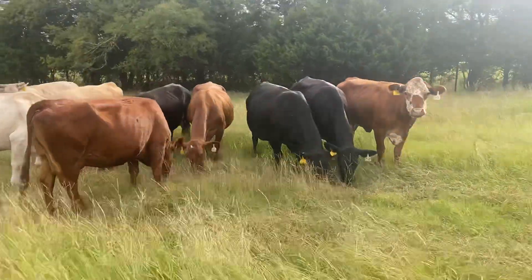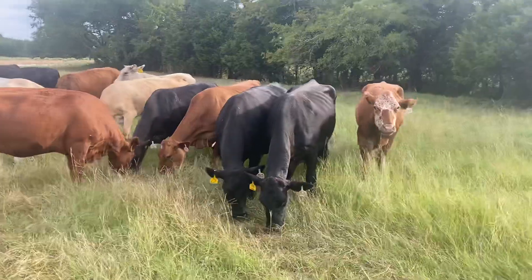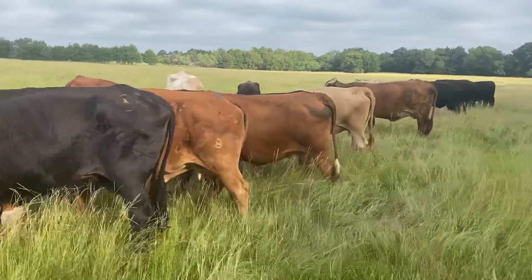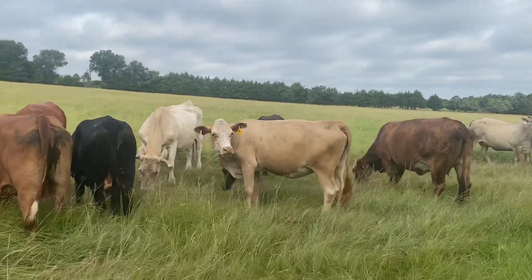These are the kind of cows you turn out on wheat, turn out on good grass. Some of them are going to have solid mouths, some are going to be broke mouths. But everything here is going to be in good shape and good health.